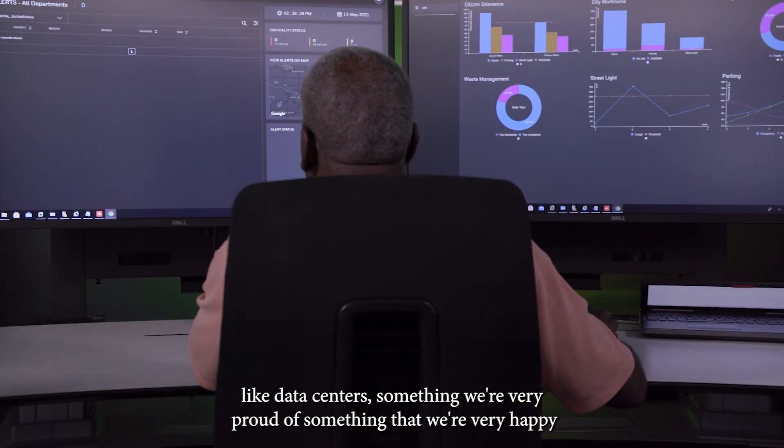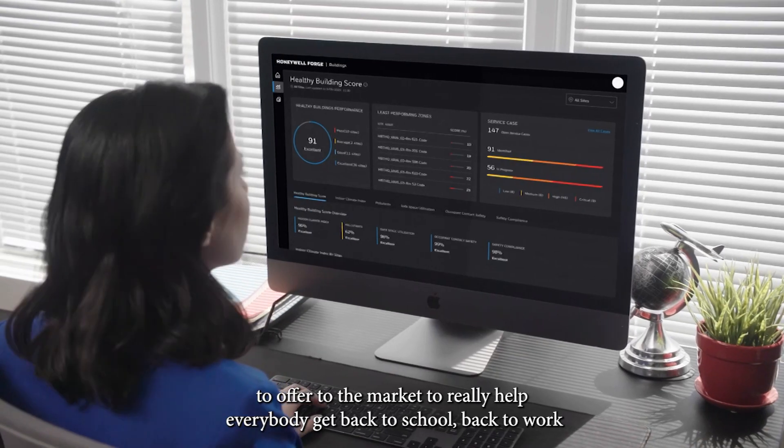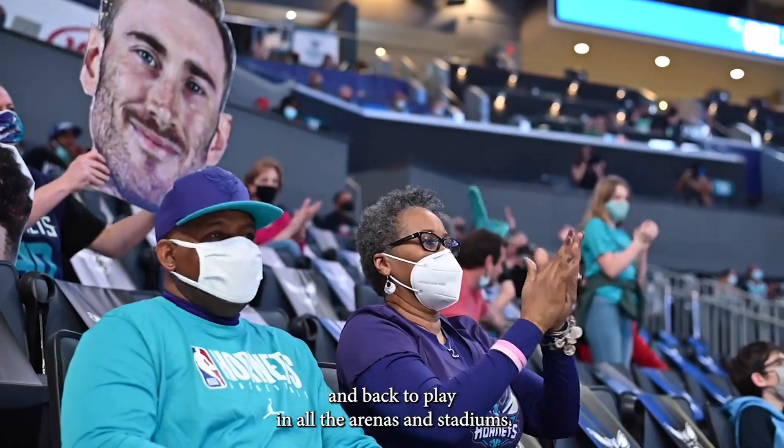Something we're very proud of and very happy to offer to the market — to really help everybody get back to school, back to work, and back to play in all the arenas and stadiums.